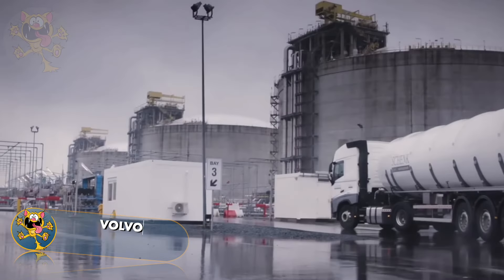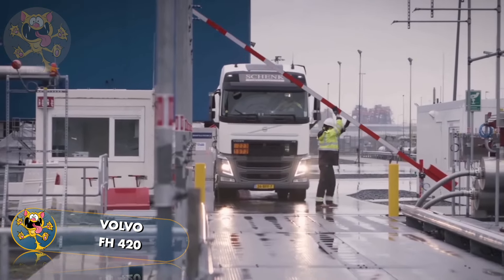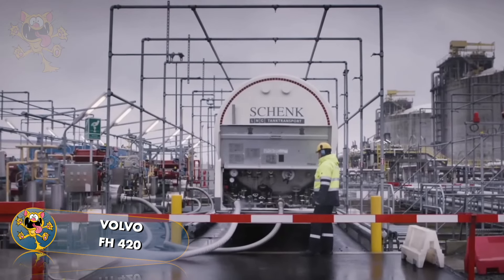Following on from the Peterbilt we have the Volvo FH420. Volvo trucks are designed and made in Sweden, and their design philosophy is maximum safety and comfort for the driver. The FH420 has a 540 horsepower engine that's capable of hauling a maximum load of 32 tons.